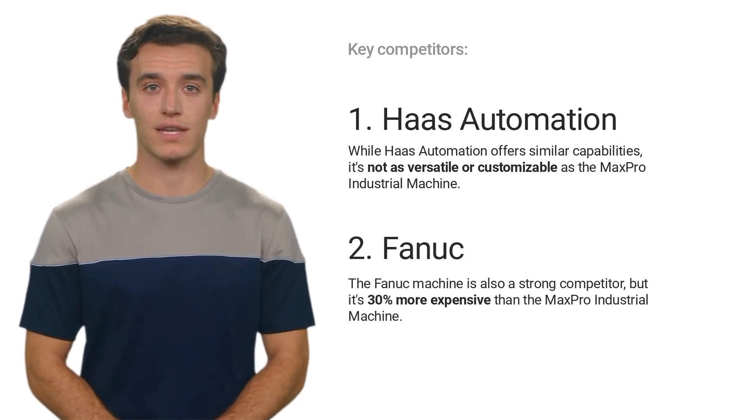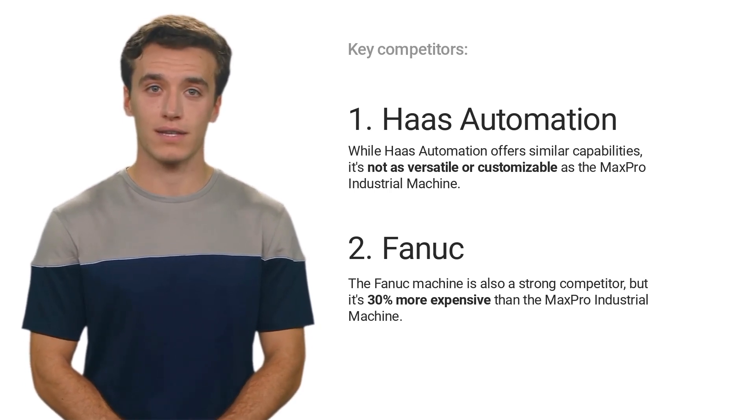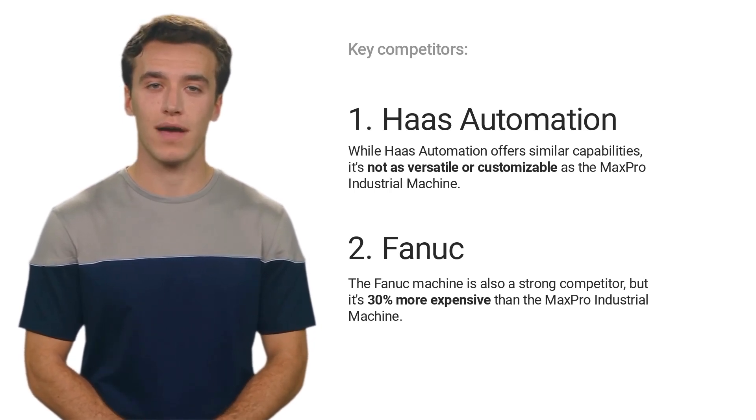Ultimately, the Max Pro Industrial Machine stands out as a highly efficient, versatile, and cost-effective option for manufacturing companies seeking to optimize their production processes.